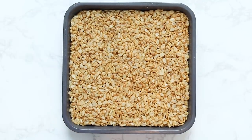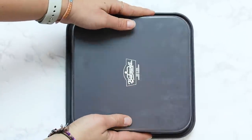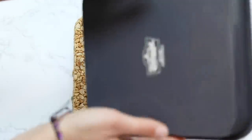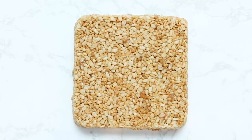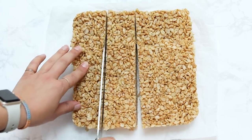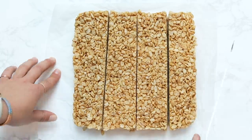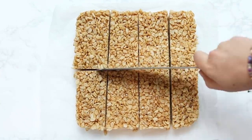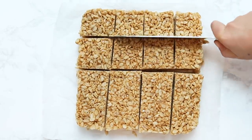Once it's as flat and firm as you can get it, pop this in the fridge for about an hour. This helps everything harden a little and hold together better. I recommend storing these in the fridge to prolong their shelf life and keep them firm. Once cooled, dump the pan out — it should come right out — and cut into squares.